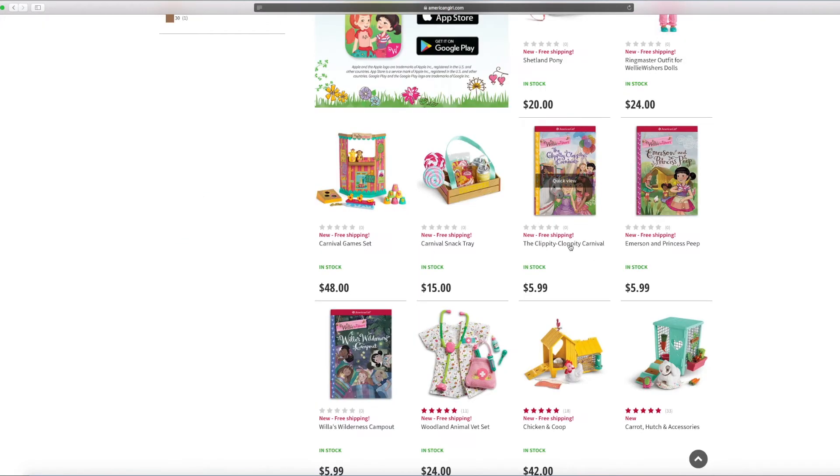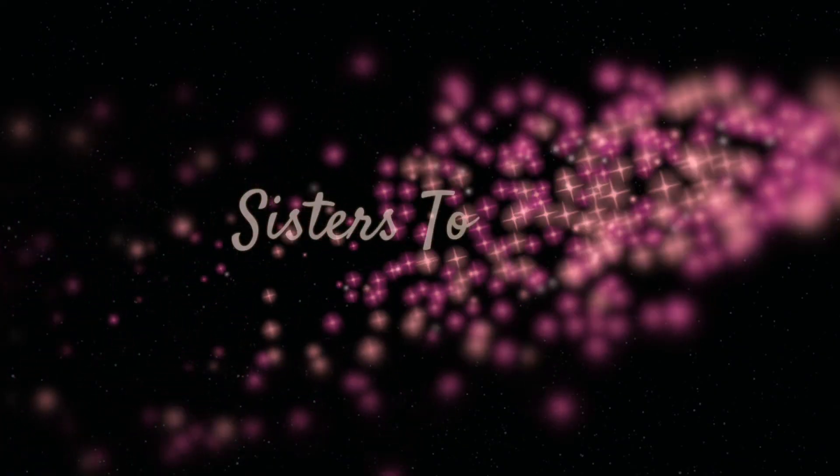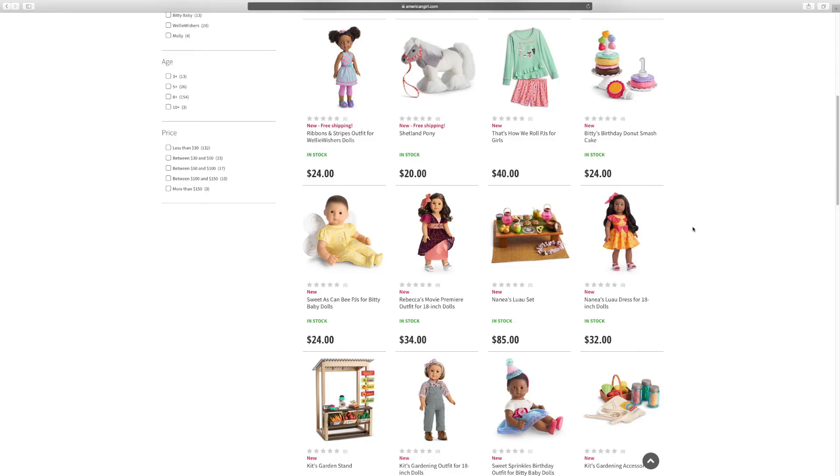And over here are the rest. There are some books: The Clippity-Clopity Carnival, Princess Peep, and the Willis Wilderness Camp Out. After the WellyWishers, we also found some Bitty Baby and Bee Forever stuff.